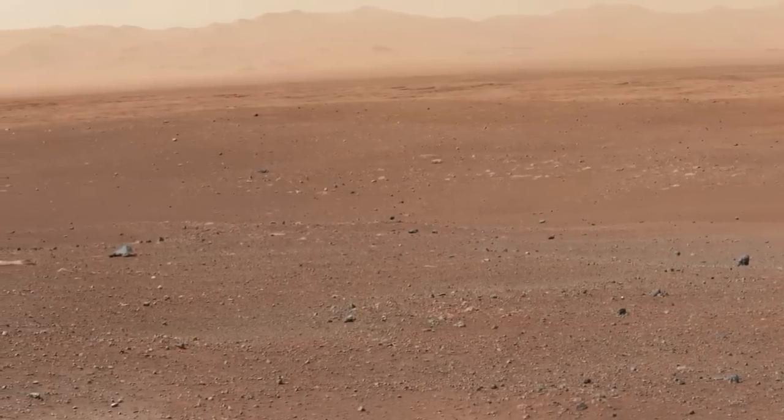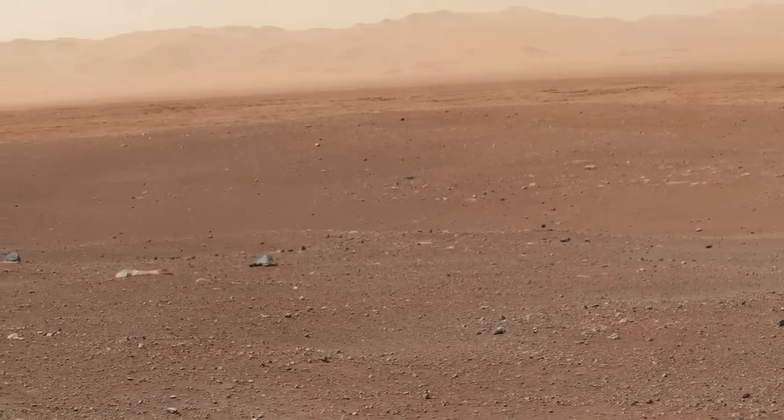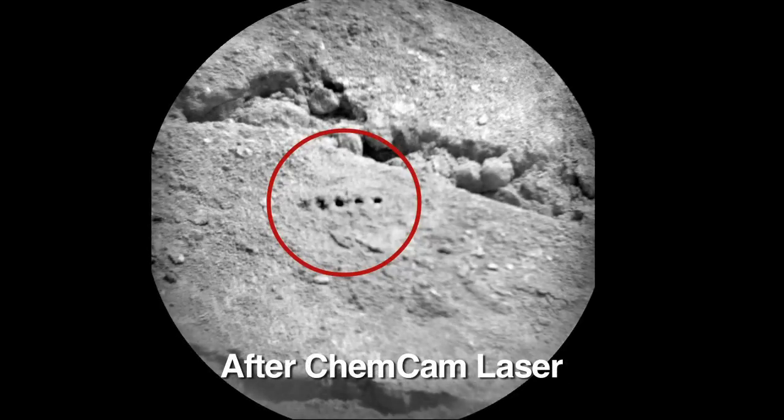Coming up for the rover, we'll be driving towards Glenelg. That's where we actually see three different types of science materials, and the scientists are really excited to get there. Along the way, we'll be doing ChemCam targets of rocks and all the exciting things that we're really looking forward to.